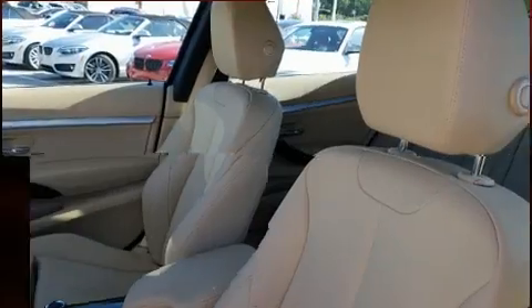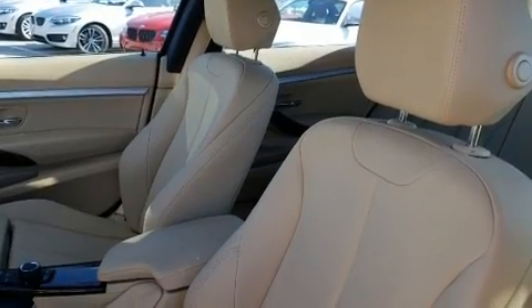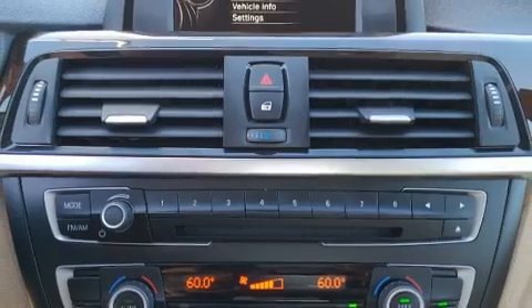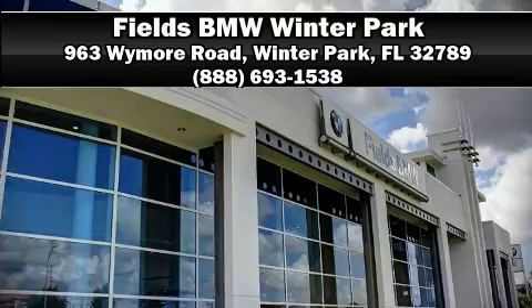When road conditions become unpredictable, rely on all-wheel drive to maintain outstanding control. Our sales reps are knowledgeable and professional. Stop by our dealership or give us a call for more information.